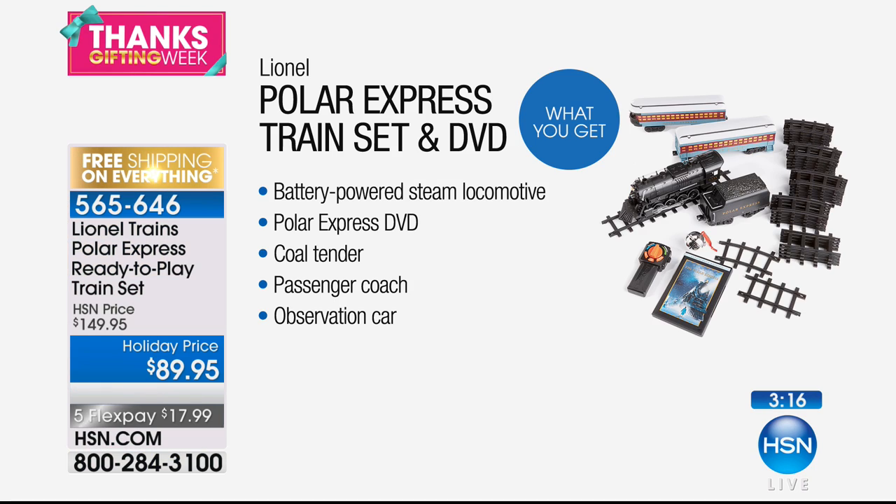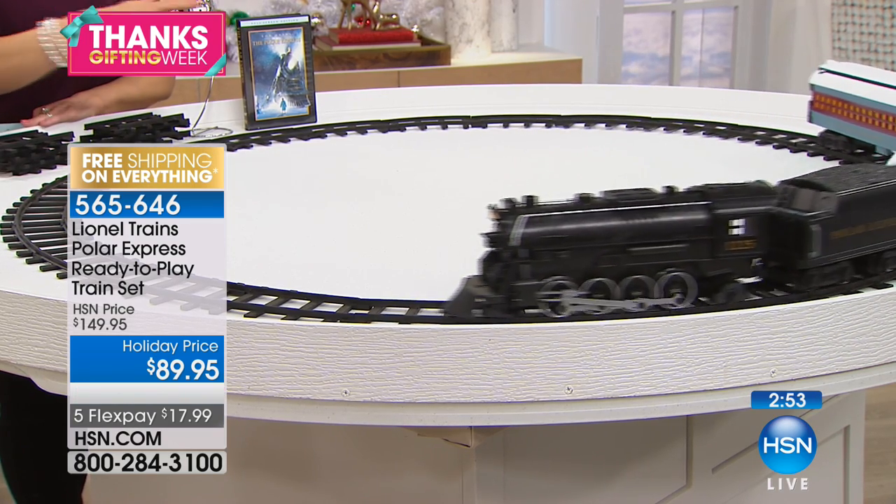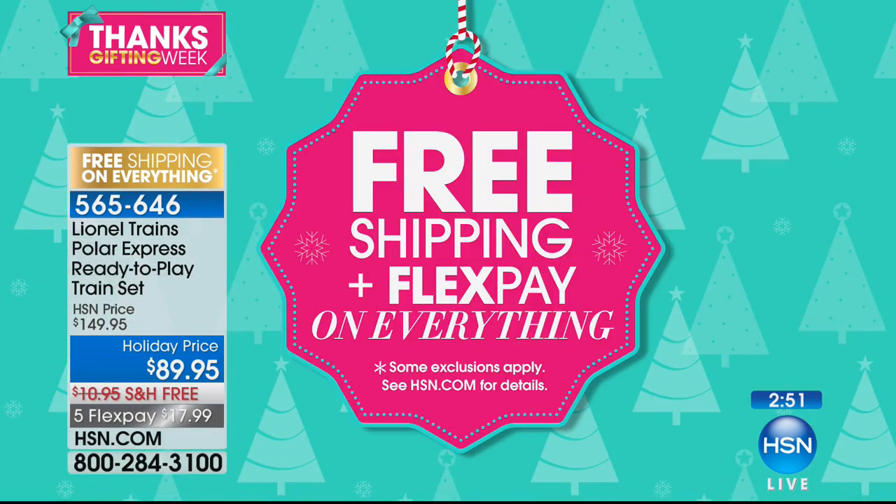So when you get this home, you instantly can pop that movie in and set up the train. Today we're giving you everything that you see, including the locomotive and the DVD, with the passenger coach, the coal tender, and the observation car, plus the remote control, the extra Santa's bell — which you can ring for lots of different fun reasons around the holiday season. And we're doing free shipping and handling, sending everything to you for free, plus we have it on flex pay.